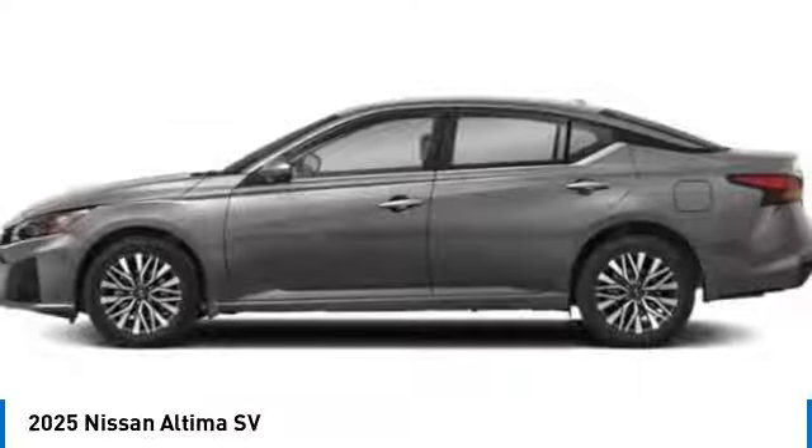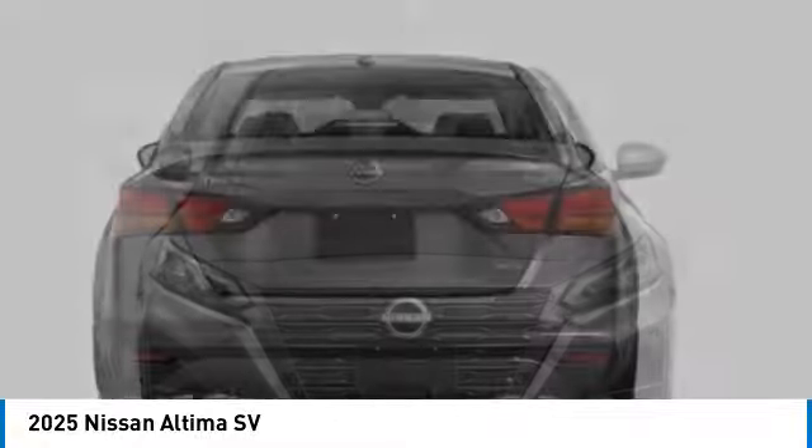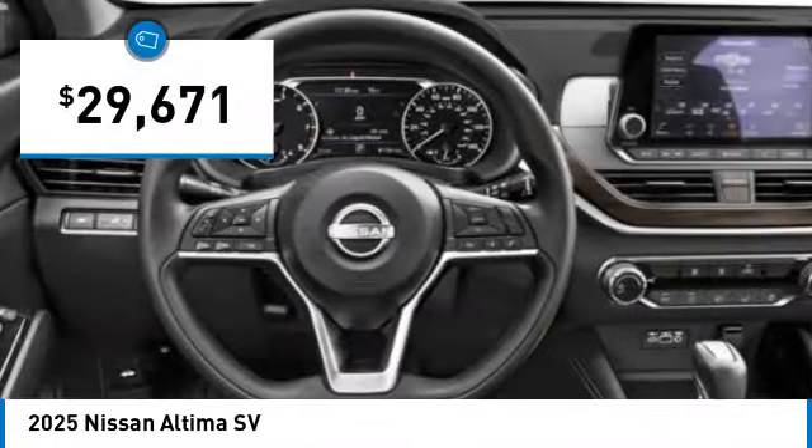Combine that with a powerful engine and standard airbags and over 5,000 quality and performance tests, and you'll see the Nissan Altima is made to drive and built to last, and is priced below $30,000.